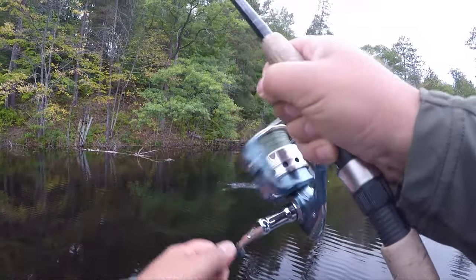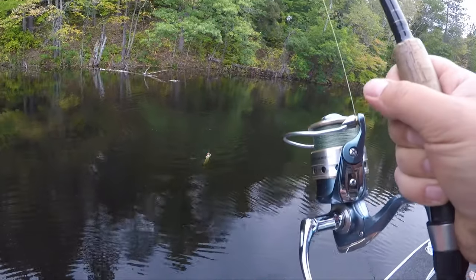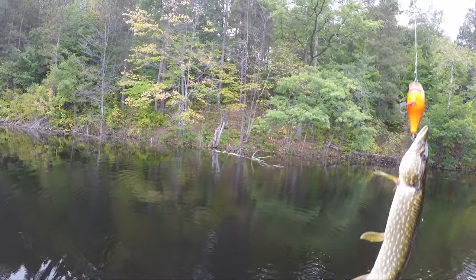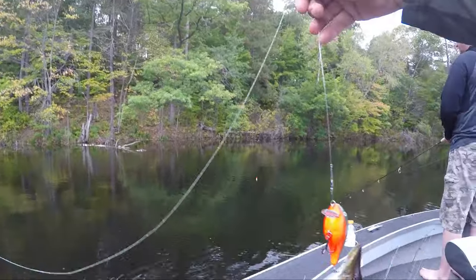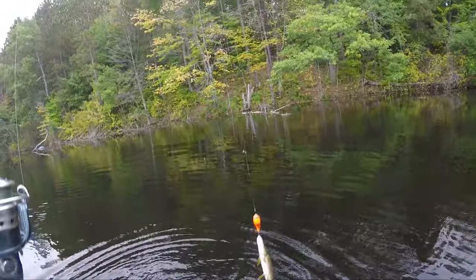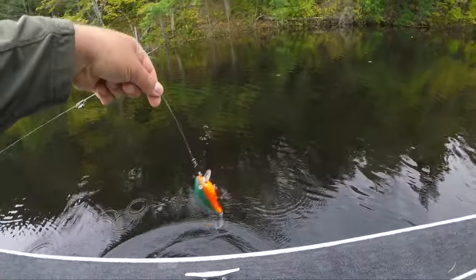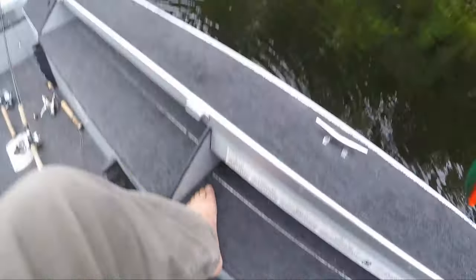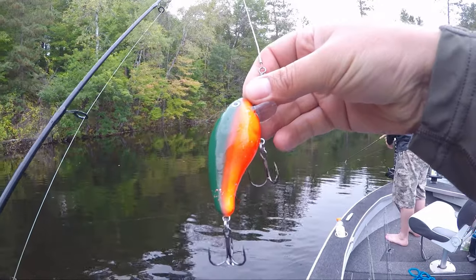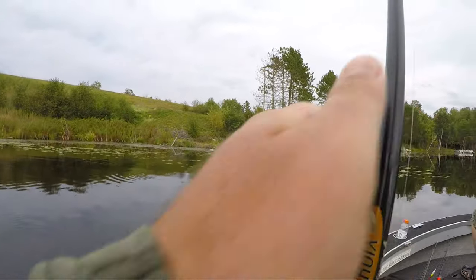A northern! There's a northern in here! He's a feisty one too. He's about as big as everything else we've caught. We now know there's bass, northern, and bluegill in here. Caught him on the one — super steep shoreline right here. We're in 18 feet of water and we're only 50 feet from shore.